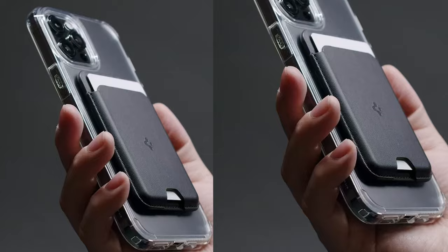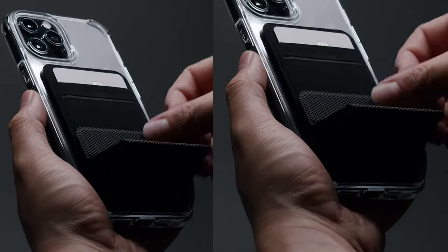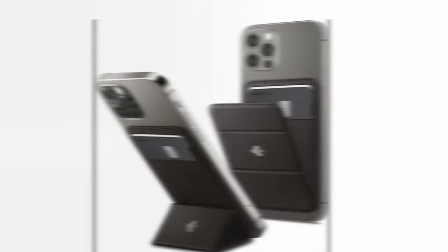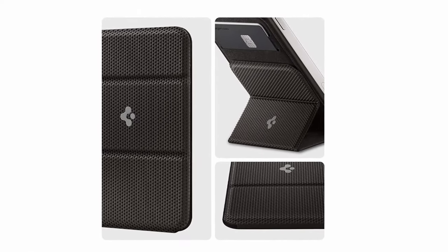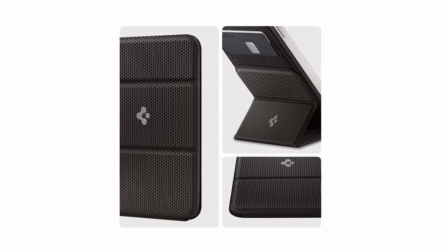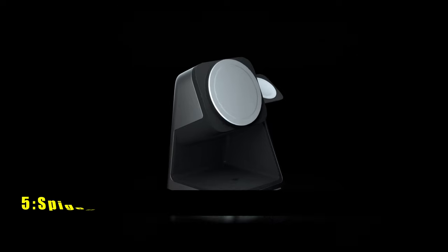At number 6 is the Spigen Smart Fold. The Spigen Smart Fold offers a stylish and functional solution for carrying your cards and charging your iPhone 16 Pro Max. Its trifold design transforms into a kickstand for hands-free viewing, while the additional access port allows for easy card retrieval. The slim form factor ensures a comfortable fit in your pocket, and the magnetic feature seamlessly integrates with compatible iPhone models.